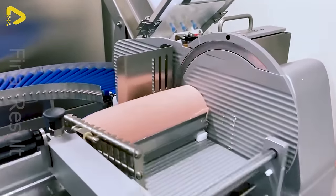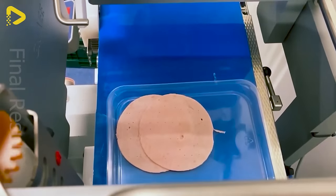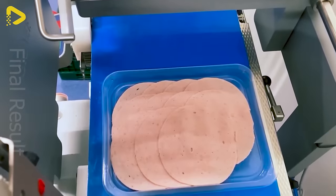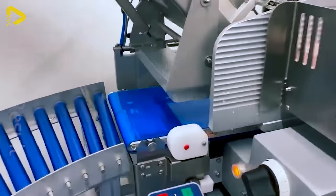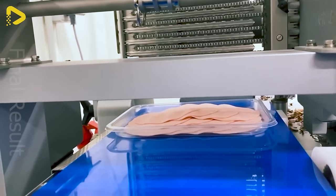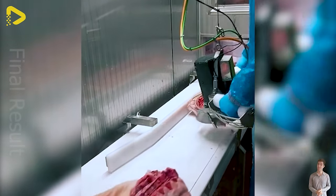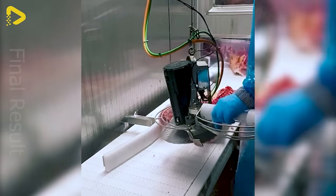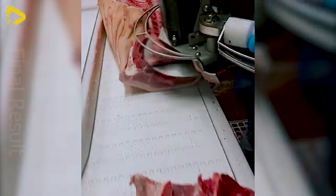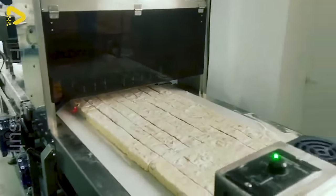The automated conveyor system and superb slicing blades — these machines are gradually replacing humans with their remarkable abilities, just like skilled artisans. Getting the job done is a breeze with this pork bone saw. This ultrasonic gummy candy cutter will ensure consistent size and quality for those chewy treats.